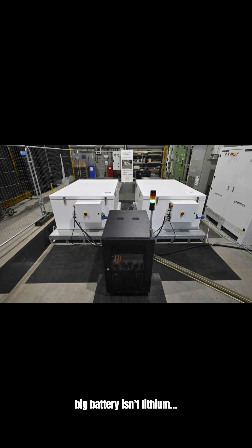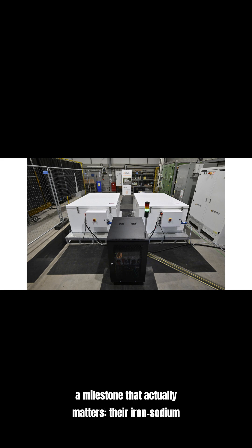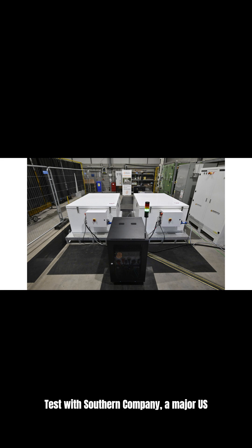What if I told you the next big battery isn't lithium? A company called Enlight Energy just hit a milestone that actually matters. Their iron-sodium grid battery system passed a factory acceptance test with Southern Company, a major U.S. utility, watching.